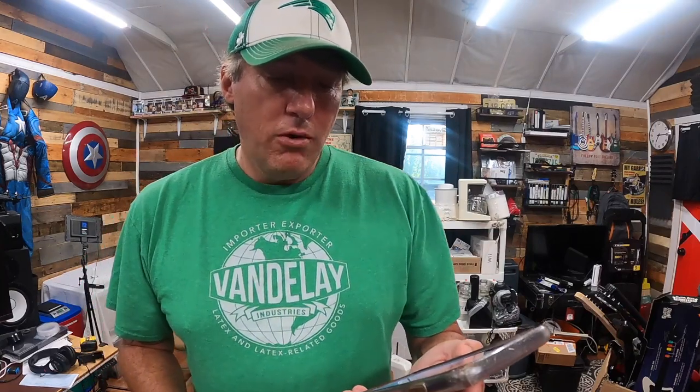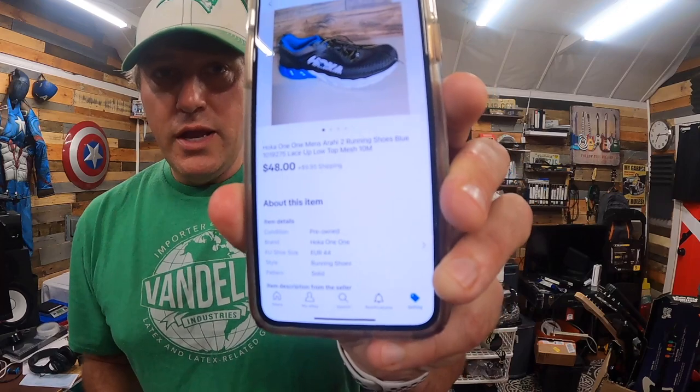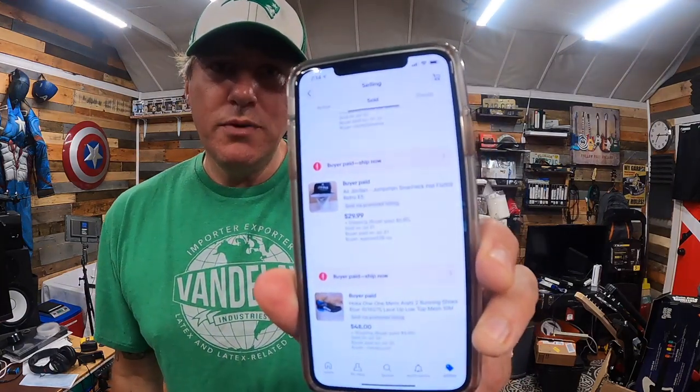First up, we have Hoka One One men's Arahi 2 running shoes in blue — sold for $48 plus shipping. I think I paid right around $9 for those. Then we have an Air Jordan Jumpman snapback hat — flat bill retro. I think I paid right around $4 to $5 at Savers, and that sold for $29.99 plus shipping.